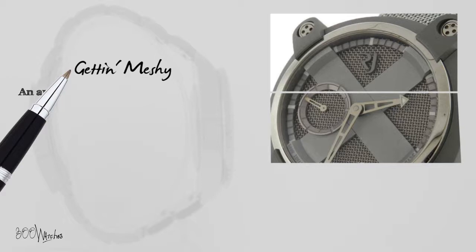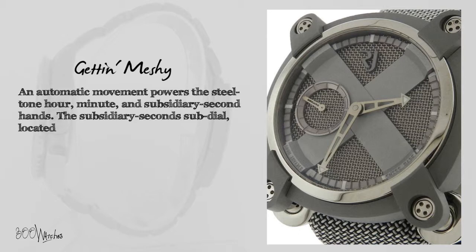An automatic movement powers the steel tone hour, minute, and subsidiary second hands. The subsidiary second sub-dial, located at 9 o'clock, is a microcosm of the same mesh design on the dial.